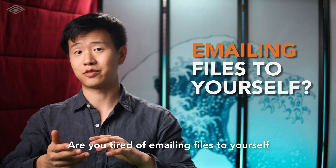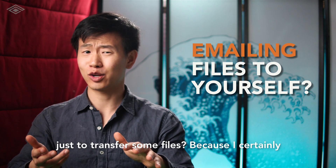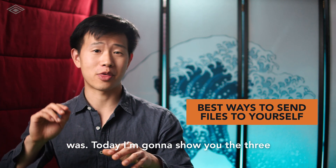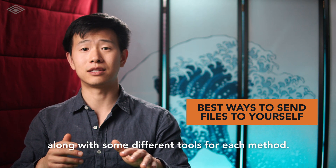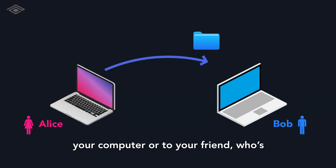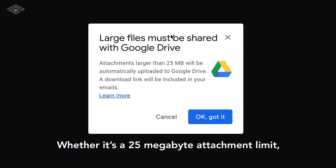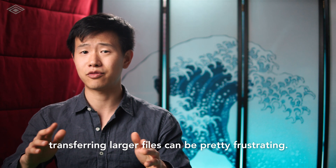Are you tired of emailing files to yourself or messing around with cloud storage providers just to transfer some files? Because I certainly was. Today I'm going to show you the three best ways to send files to yourself and others, along with some different tools for each method. There are many times when you want to get a file from one device to another, such as from your computer to your friend sitting next to you. Whether it's a 25 megabyte attachment limit or your Dropbox running out of storage space, transferring larger files can be pretty frustrating.